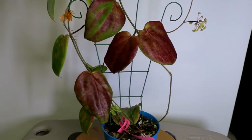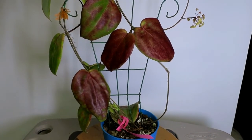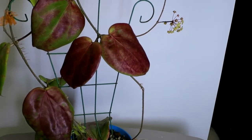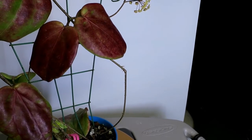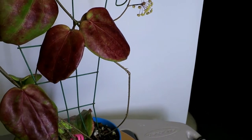Good morning, it's April 4th, 2016, and welcome to a visit with myself and Hoya pentaphlebia. I hope I'm pronouncing that right. It's P-E-N-T-A-P-H-L-E-B-I-A, pentaphlebia.